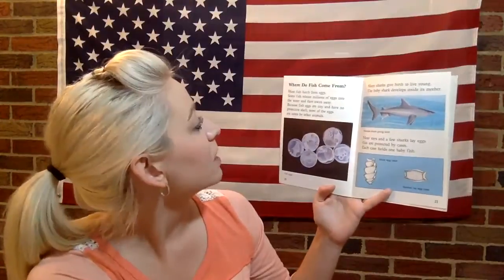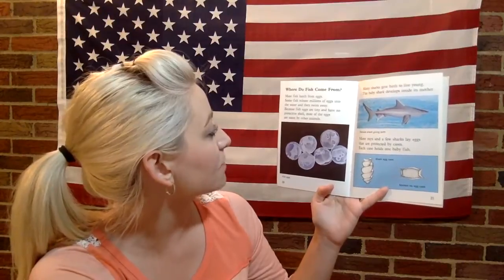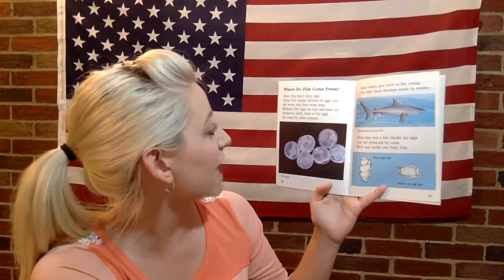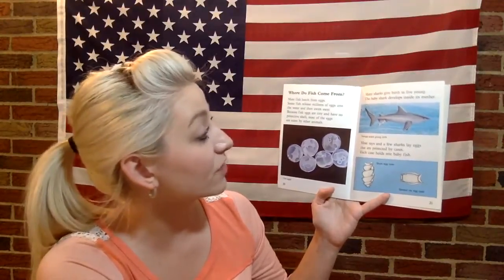Where do fish come from? Most fish hatch from eggs. Some fish release millions of eggs into the water and then swim away. Because fish eggs are tiny and have no protective shell, most of the eggs are eaten by other animals.